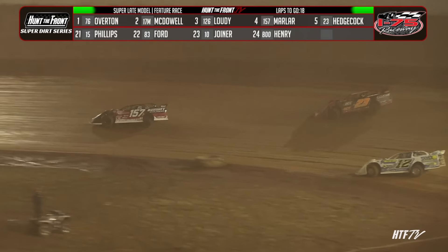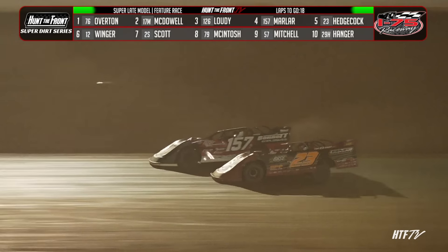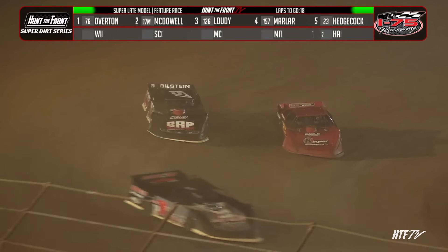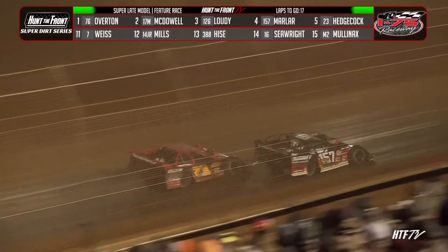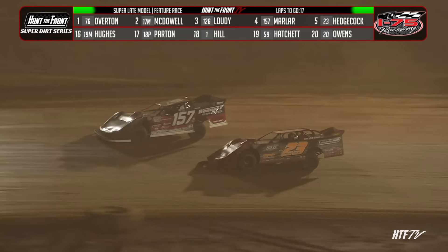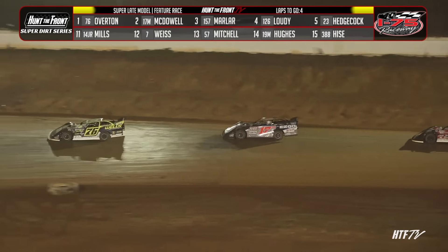Here comes Corey Hedgecock with that move off turn two, getting a run on Marler. Full send into turn three — can't clear him. Marler hanging tough on the outside, side by side still at the line. Hangs on to fourth. Brandon Overton has shown the way — he's pulled out to over a second lead over Dale McDowell. Loudie back to third.